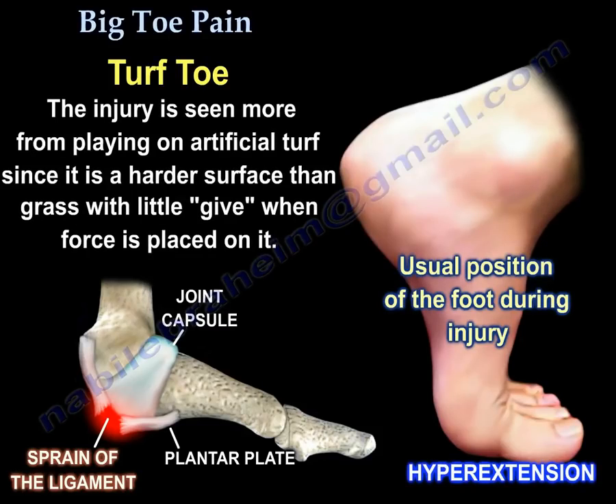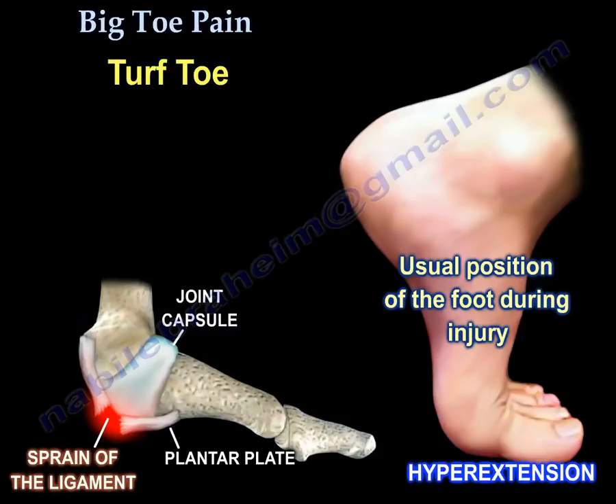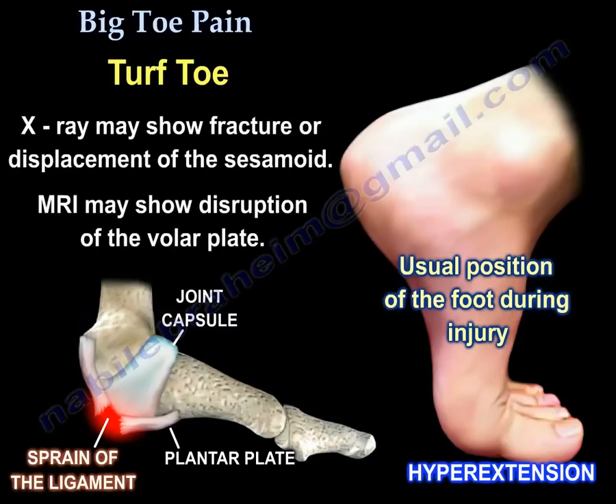Turf toe gets its name from playing fields covered with artificial turf. Since it is a harder surface than grass, it gives little when force is placed on it. X-ray may show fracture or displacement of the sesamoid. MRI may show disruption of the plantar plate.